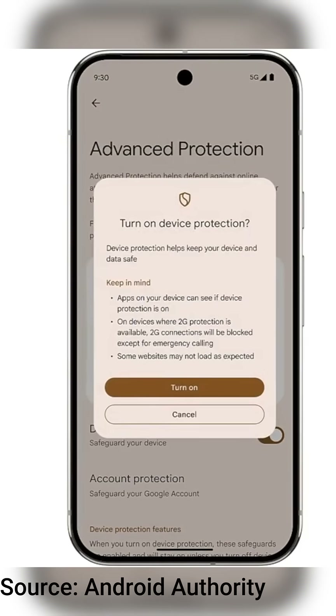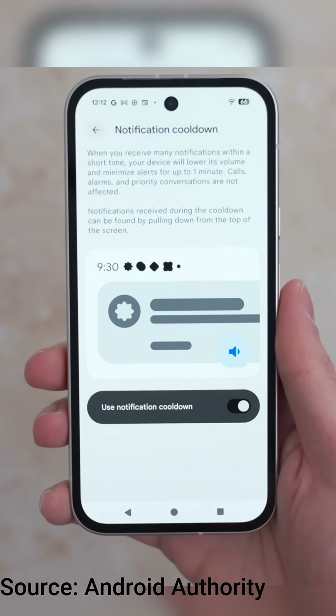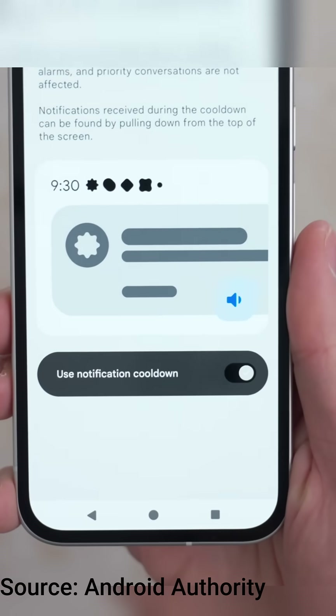We're also getting a notification cooldown feature — spammy apps won't bug you anymore. If one app floods you with notifications or alerts, Android will chill their notifications for 60 seconds.